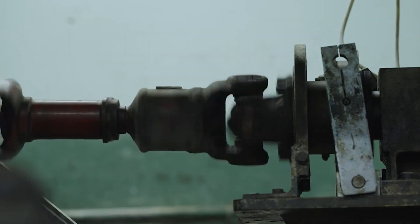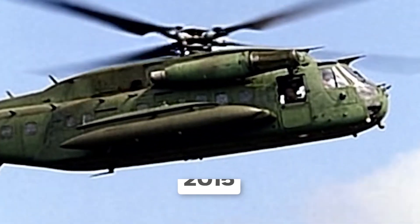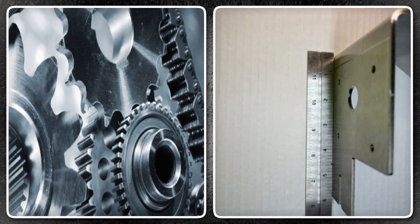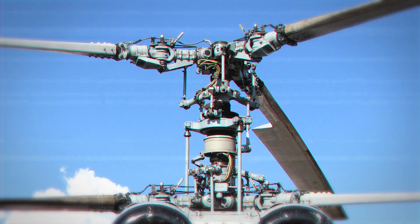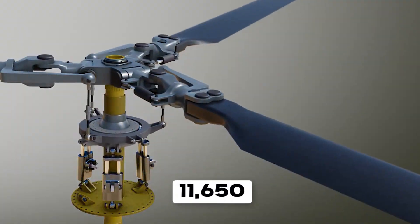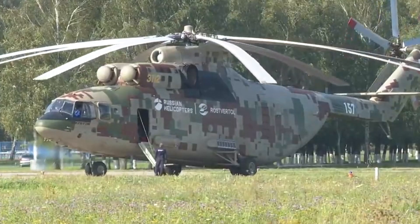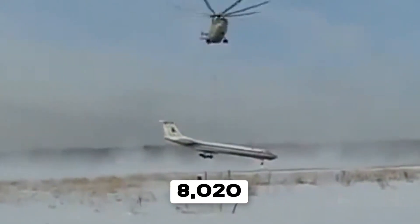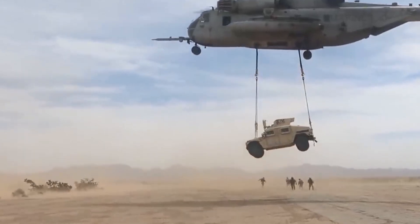Engineers redesigned the quill shafts, tested again, and failed again. The program's first flight, scheduled for 2011, slipped to 2015 while metallurgists and designers fought to create quill shafts capable of surviving the mechanical violence inside this gearbox. They eventually succeeded, using exotic titanium alloys and manufacturing tolerances measured in thousandths of an inch. The complete gearbox assembly, including rotor hub and rotating control system, weighs 11,650 pounds — heavier than an empty Black Hawk helicopter. Russia's MI-26, currently the world's largest production helicopter, uses a split-torque gearbox weighing 8,020 pounds. The CH-53K's gearbox is 45% heavier, handling forces from three engines instead of two.